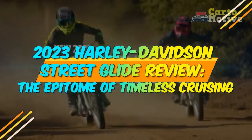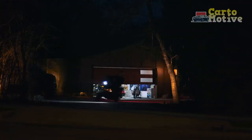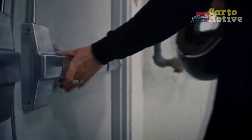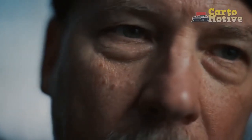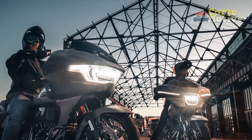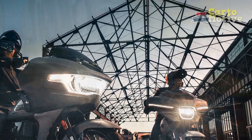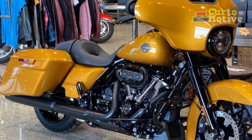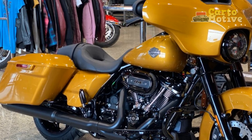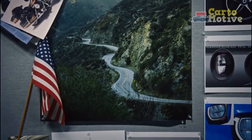2023 Harley-Davidson Street Glide Review: The Epitome of Timeless Cruising. Harley-Davidson, the iconic American motorcycle manufacturer, has been synonymous with the spirit of the open road for decades. In 2023, they once again reaffirm their commitment to the art of cruising with the release of the much-anticipated 2023 Harley-Davidson Street Glide — a motorcycle that exemplifies the brand's heritage while embracing modern technology and design. In this review, we will delve into the key features and highlights of the 2023 Street Glide, as well as its overall performance on the road.